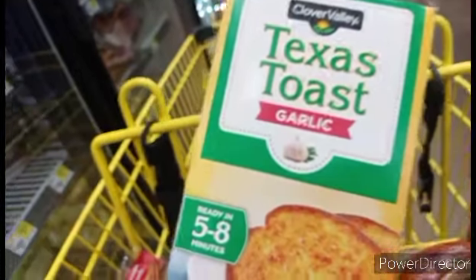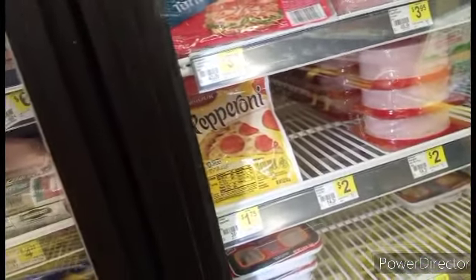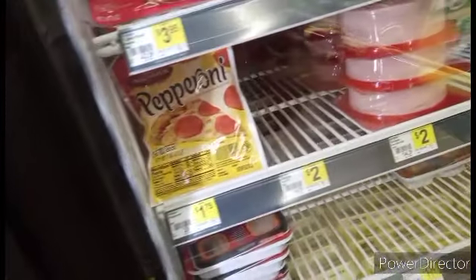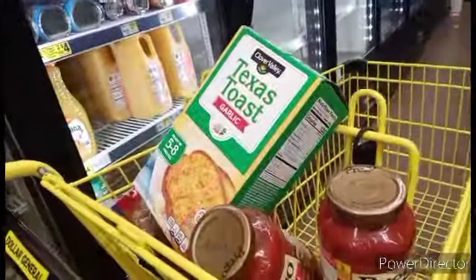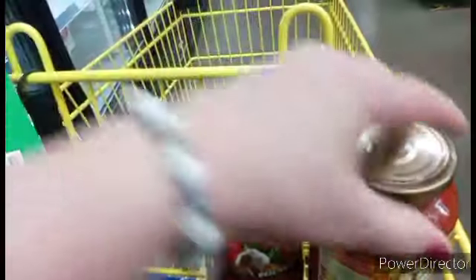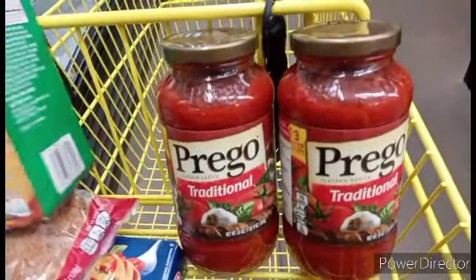We will have pepperoni with ours. It's $1.75 for the Armor pepperoni — a whole bag full — so you can throw pepperoni in your spaghetti. Or smoked sausage in your spaghetti. You don't have to throw anything in it if you're vegan. Or you can get the Italian sausage flavored or the meat sauce flavored Prego. Either way it goes.